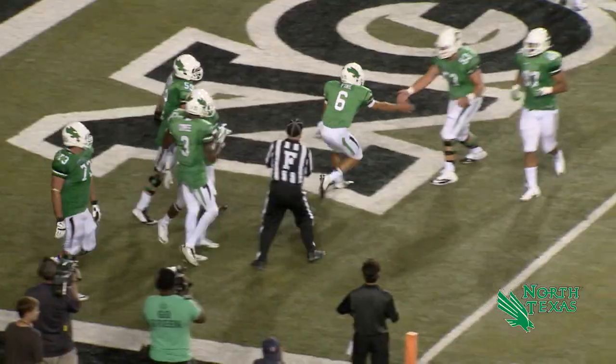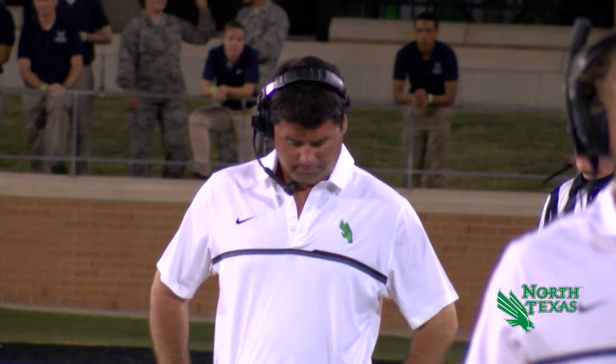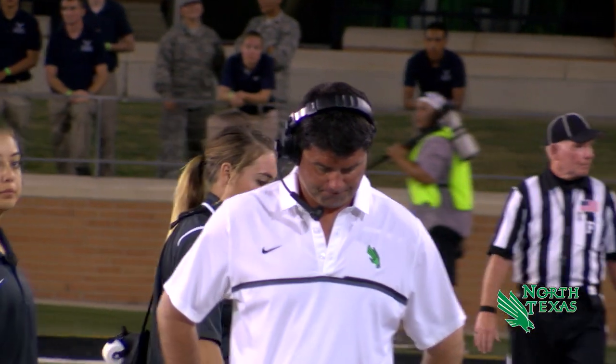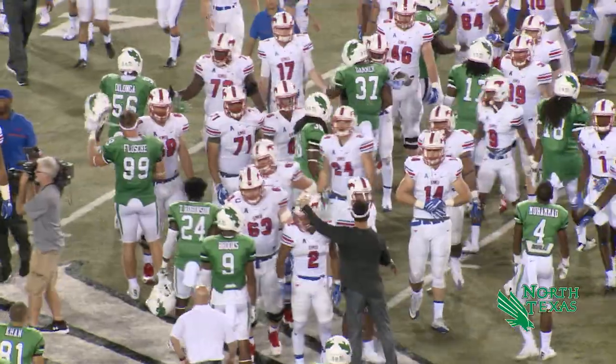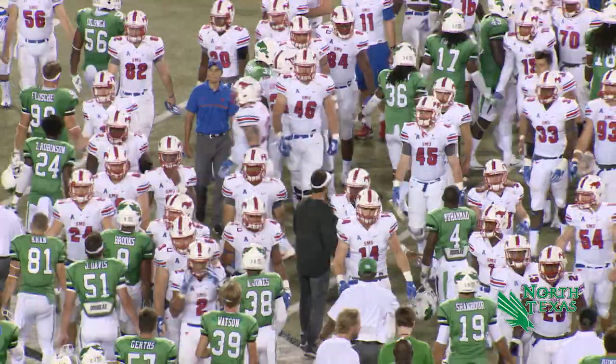Wilson caps it off, but it was a fine drive. And SMU takes a season-opening win, 34-21, their first win ever in Denton.